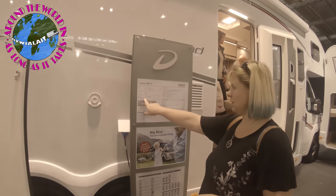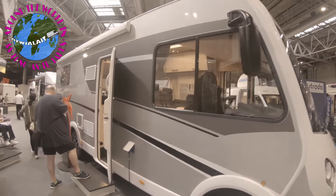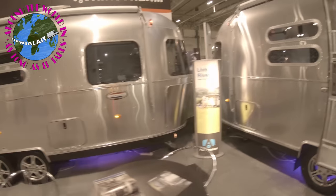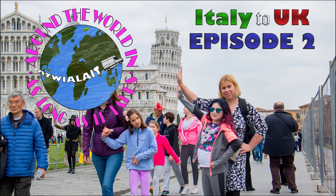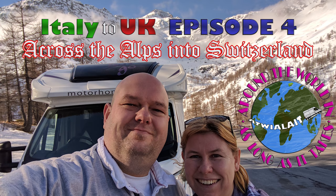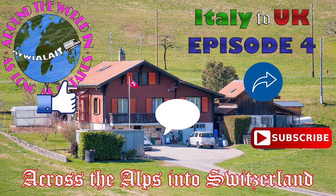Coming up in part two, we look at Dethleffs, Rimor, Sunlight and more. We go back in time, and we cross the Atlantic to see what our American buddies are using. If you're tired of looking through motorhomes, please check out our Italy to UK motorhome trip we did in March this year. As always, if you like our content, please help our channel grow by liking, commenting, subscribing and sharing. Thanks for watching.